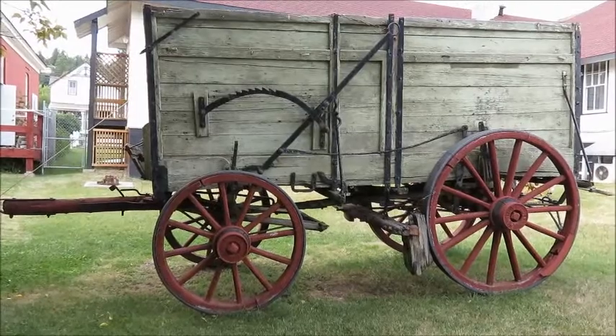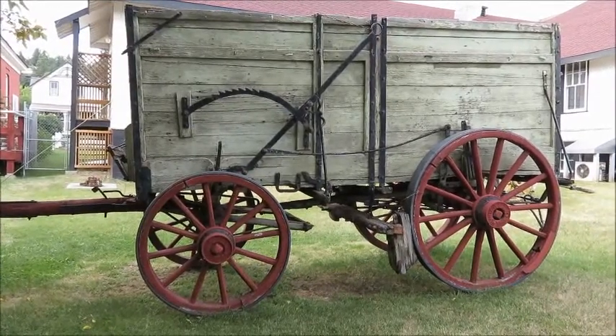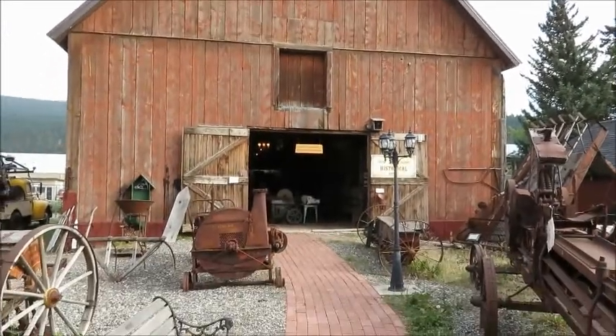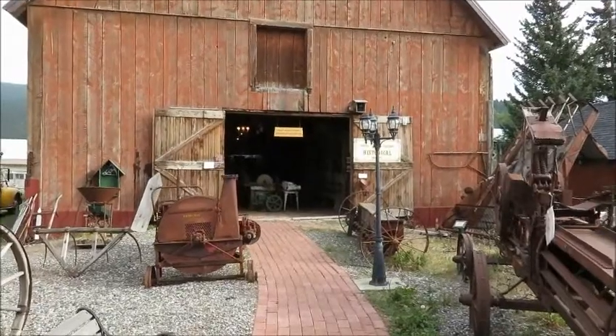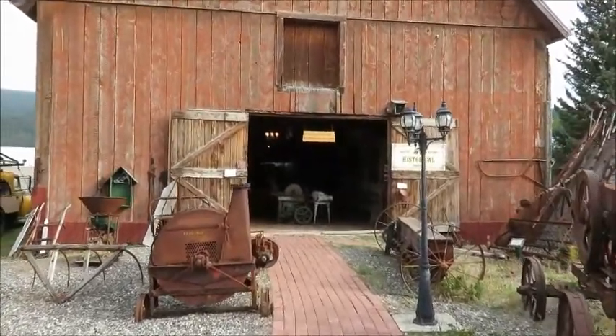This is an 1861 freight wagon that would run freight from Yale to Barkerville. This building here is a 1911 provincial government stables — this is where the provincial police put their horses.